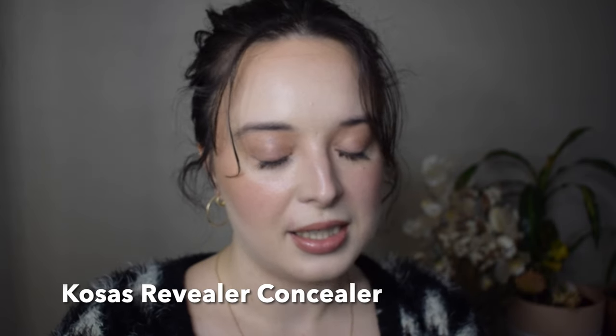Believe it or not I branched out this year in complexion products, but with all of the concealers that I've tried, the Kosas Revealer Concealer is still number one — numero uno. It is still the best. I'll give a shout out to the Tower 28 as well, and I have tried others after Black Friday that I am very, very impressed with. But I still have to say that the Kosas is number one. As of December 2023, the Kosas Revealer Concealer is still number one and I am wearing it on my face today.